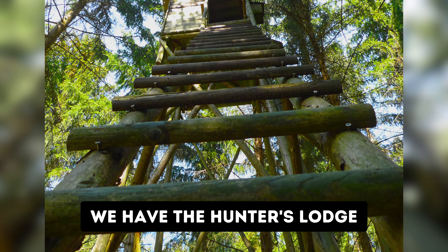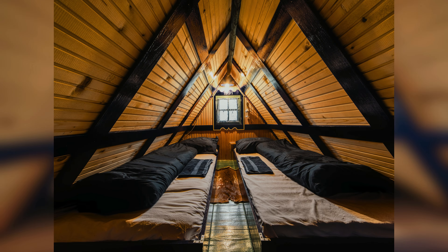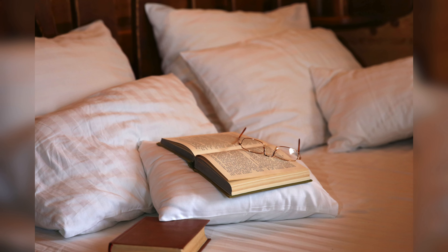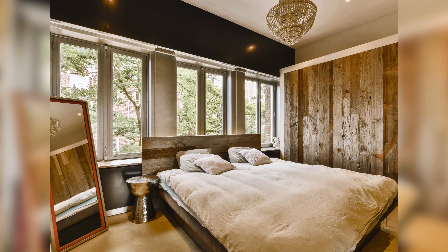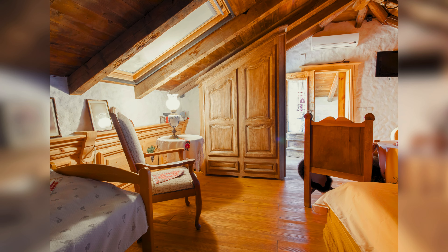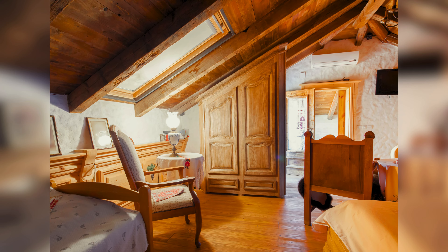Next, we have the hunter's lodge. Think wall colors of wood, square patterned decorations and soft blankets that make your bedroom feel like a cozy cabin in the mountains. It's like stepping into a rustic cabin surrounded by nature.